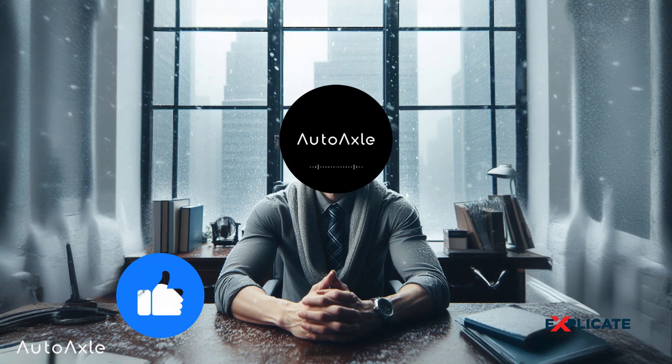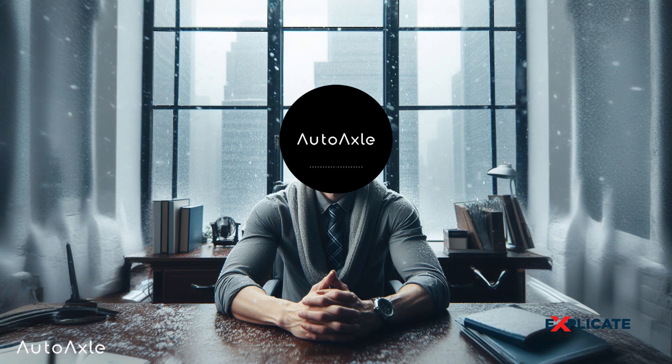Smash that like button and subscribe to the channel. With that said, welcome to Explicate.